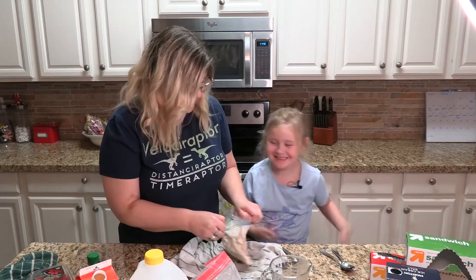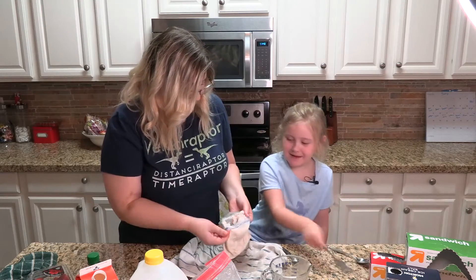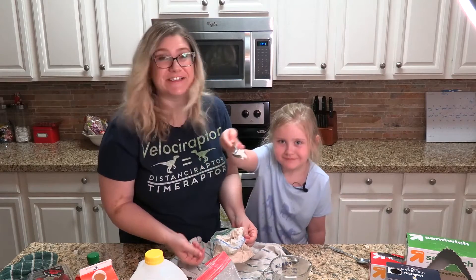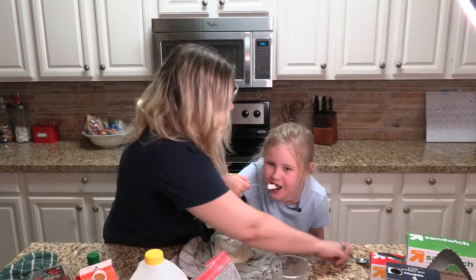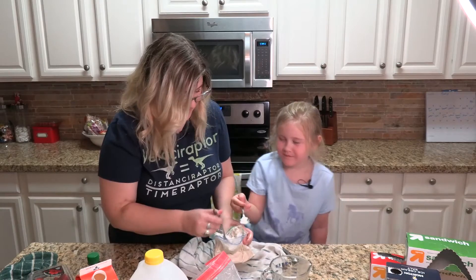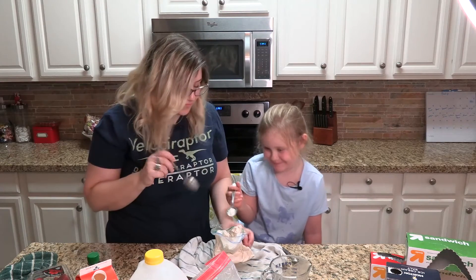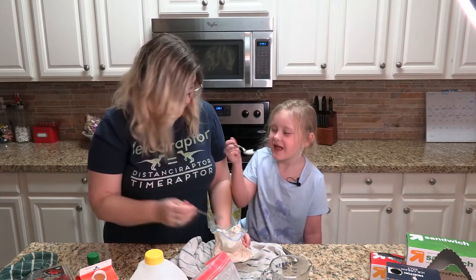You're ready for the important part, Carson — should we give it a taste? When you take it out on your spoon, show them what it looks like. That sure looks like ice cream. Go ahead, give it a bite. Is it good? Oh man. You make some good ice cream. Cheers, kiddo.